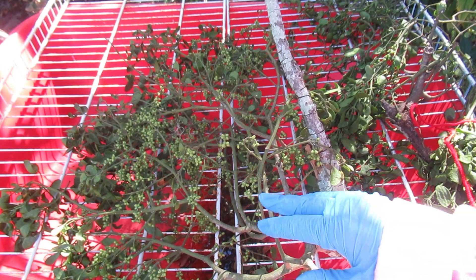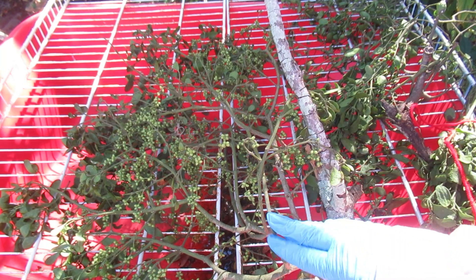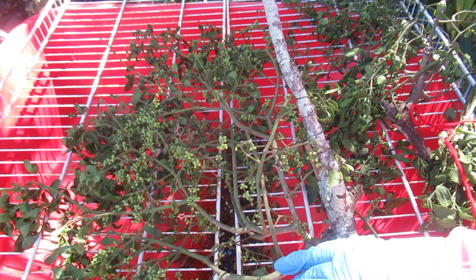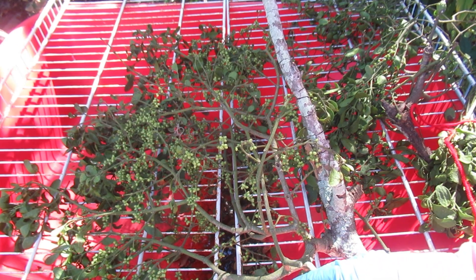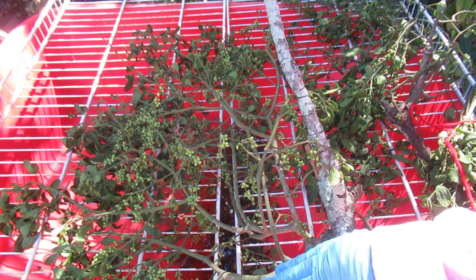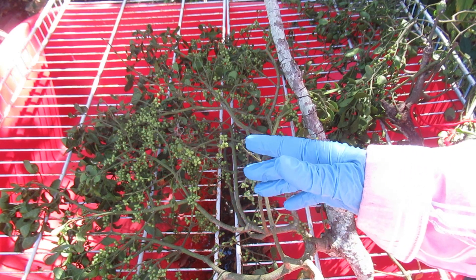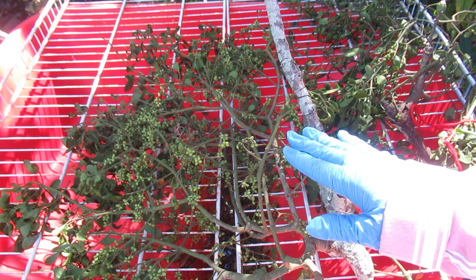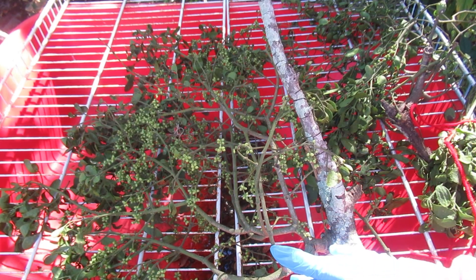Some basics: there are about a thousand varieties, depending on what article you read. The native variety in our area is Phoradendron serotinum, formerly called Leucarpum. Anywhere from 250 to a thousand varieties exist. Common names here are leafy oak and American oak, but each variety can have its own common names. It grows everywhere except Antarctica.